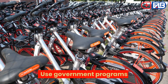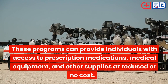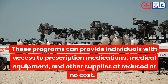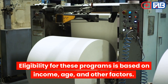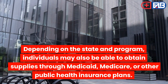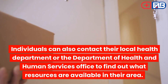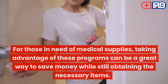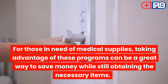Use Government Programs: The government offers a variety of programs to help those in need of affordable medical supplies. These programs can provide individuals with access to prescription medications, medical equipment, and other supplies at reduced or no cost. Eligibility is based on income, age, and other factors. Depending on the state and program, individuals may also be able to obtain supplies through Medicaid, Medicare, or other public health insurance plans. Individuals can also contact their local health department or the Department of Health and Human Services to find out what resources are available in their area.